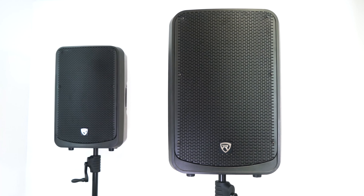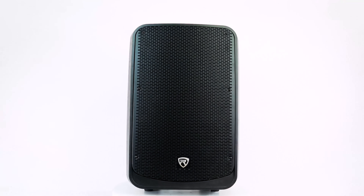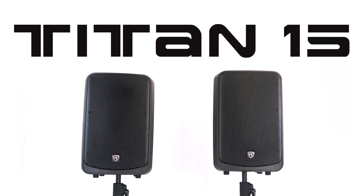The Titan 15 is going to sound great as main speakers or monitors in small setups and large-scale events alike. So if you're looking for a professional and powerful active 15-inch PA speaker for your setup, look no further than the Titan 15 from Rockville.